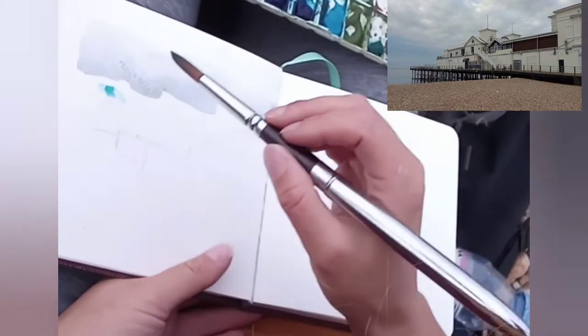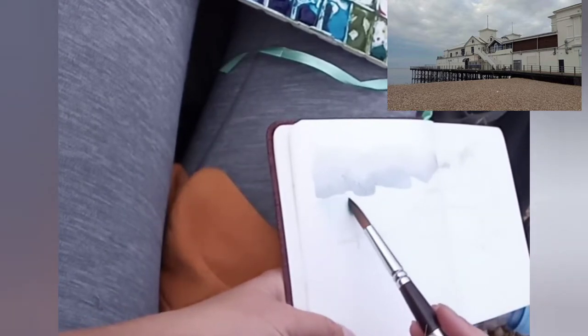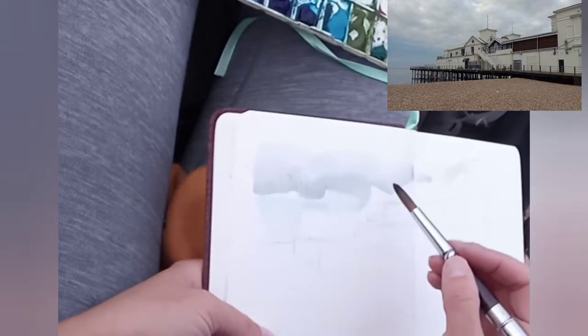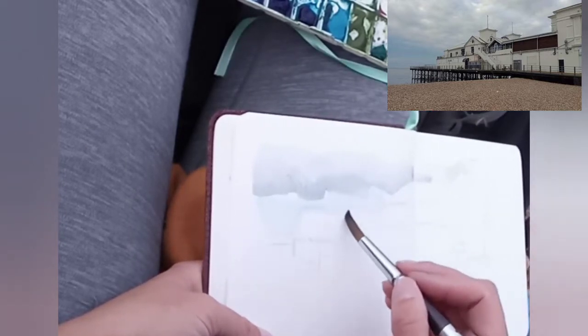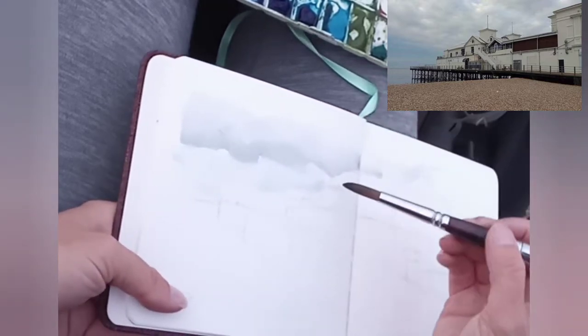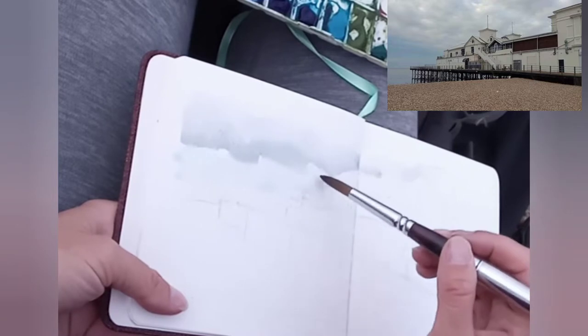It's quite a grey old day actually, so it's quite interesting getting the clouds in there. It was actually darker — quite dark clouds on the top and then quite light towards the seafront. So I was using my Payne's grey and cerulean blue to get the lighter aspect towards the seafront.